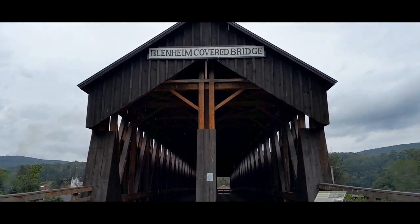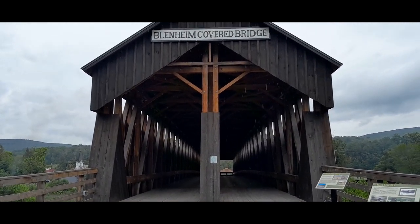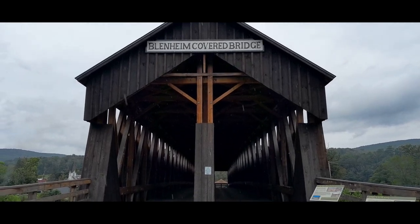They rebuilt this thing with the exact plans that the original builder used. They probably used cranes for this — he didn't back then. There was a Vermont bridge builder, I think it was a Vermont bridge builder, who built the actual structure.